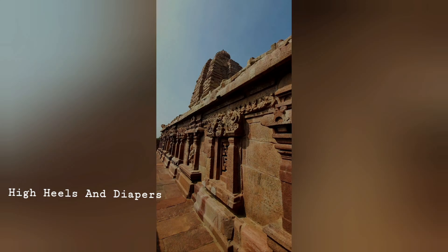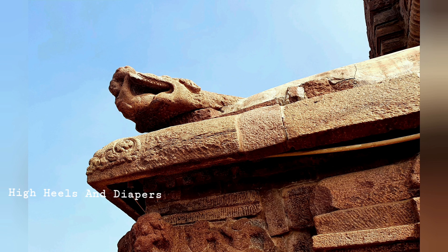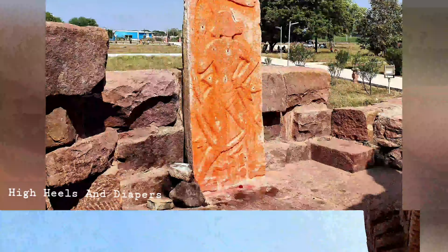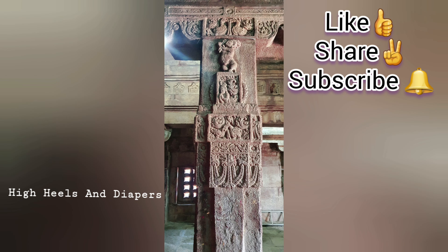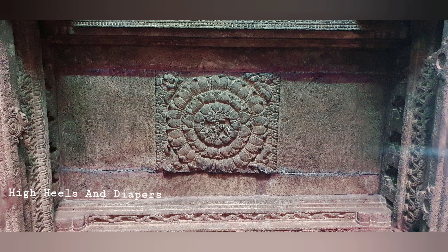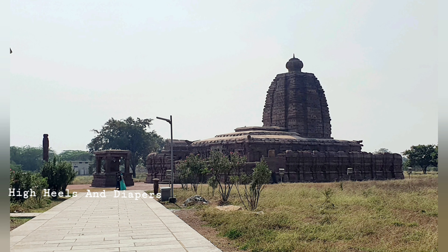I hope you liked this video. If you did, don't forget to hit that like button. Also share this video with your family, friends, and everyone you know. I will come back again with another video with more temple information. Until then, stay happy, healthy, and blessed.